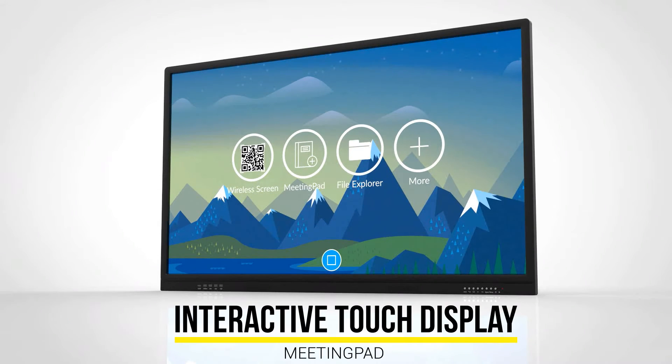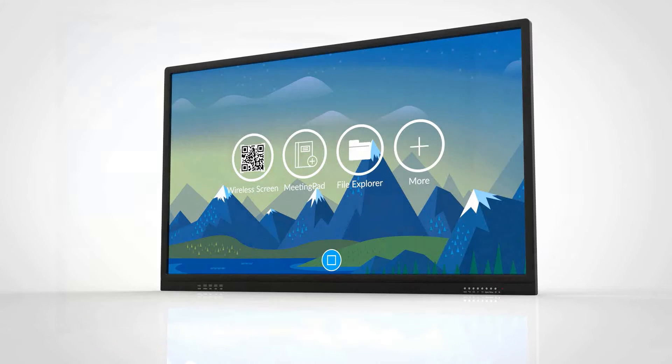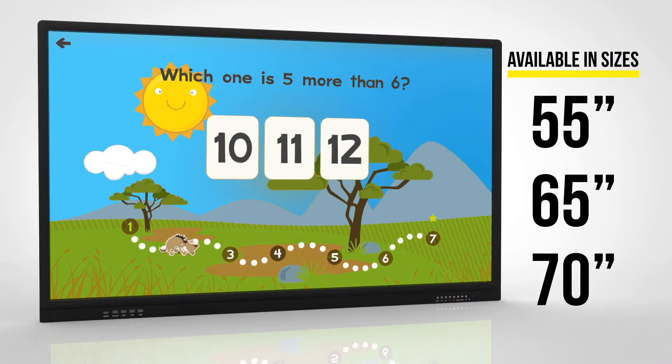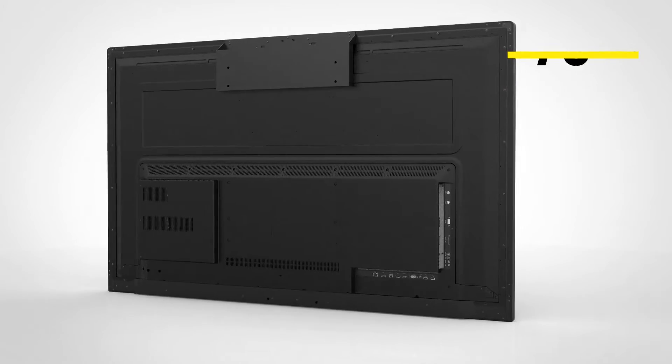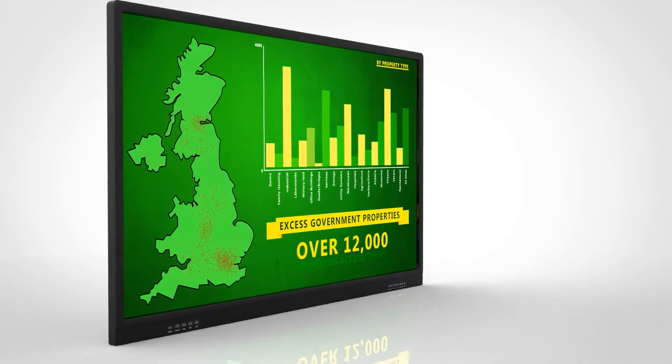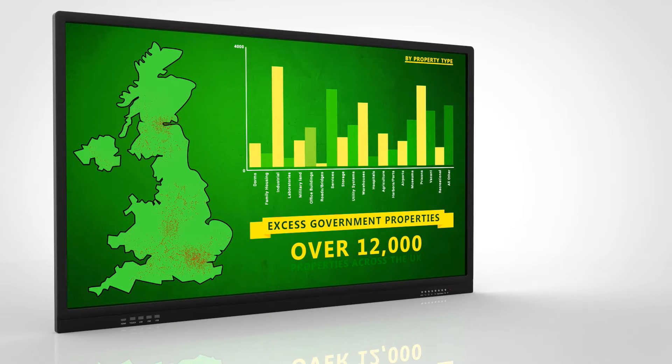Introducing the new interactive touch display with built-in meeting pad Android system. Available in 55-inch, 65-inch and 70-inch screen sizes, this is the perfect presentation and collaboration tool for the classroom or meeting room.